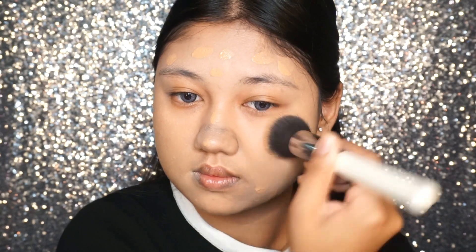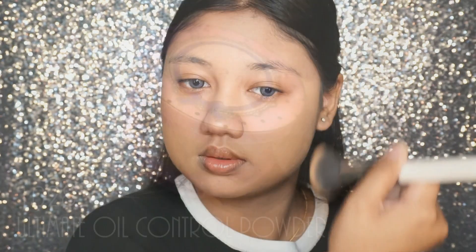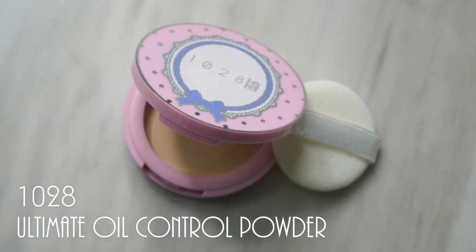For this look, I'm going for a much more full coverage, so I'm just dotting a little bit of my own foundation all over the face and using a kabuki brush to blend it all out. And to set the entire face, I'm using this super adorable compact powder to set the entire face, using a fluffy powder brush to do that.